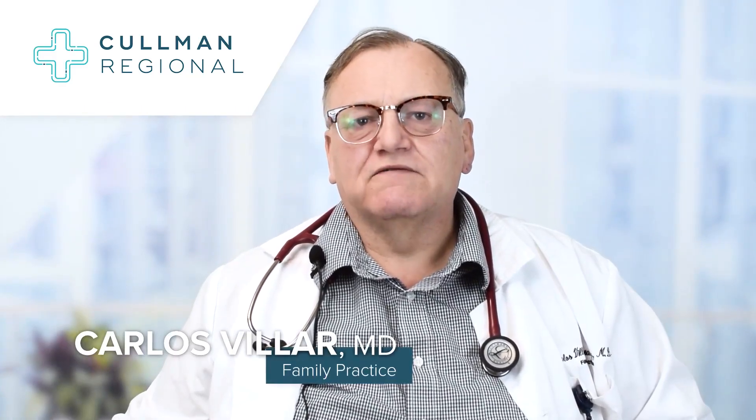Hi, I'm Dr. Carlos Villar. I'm board certified in family medicine and certified in hyperbaric oxygen therapy. I am here to speak with you about hyperbaric oxygen therapy, otherwise known as HBOT.